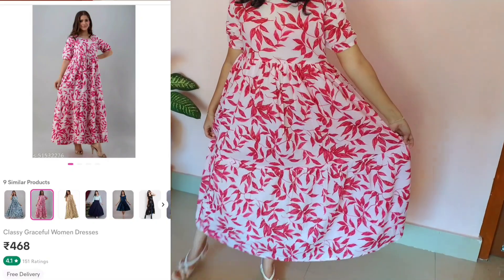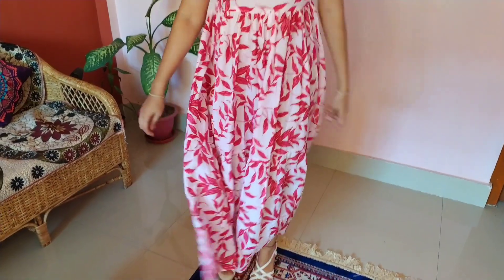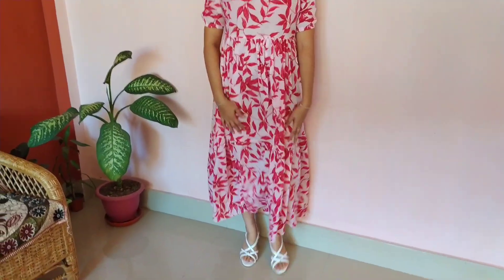This is the last item. It is available in blue or pink color for the price of 468 rupees. It is a half sleeve style and also has an elastic waistband.